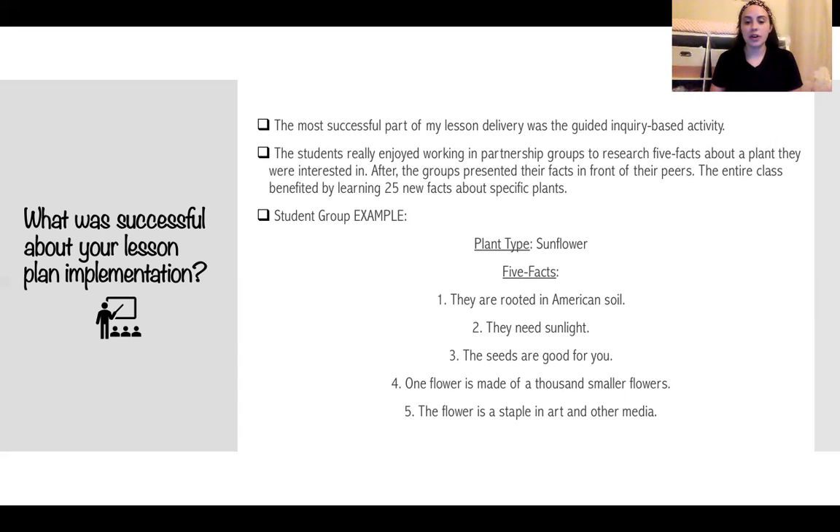One group that participated picked the sunflower, and five of the facts they found were: they are rooted in American soil, they need sunlight, the seeds are good for you, one flower is made of 1,000 smaller flowers, and the flowers are stable in art and other media. I thought those were some really good facts that they located, and this was just really fun for the students to do.